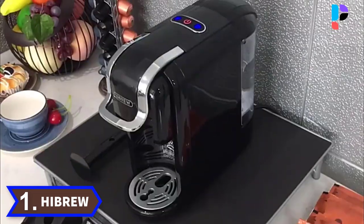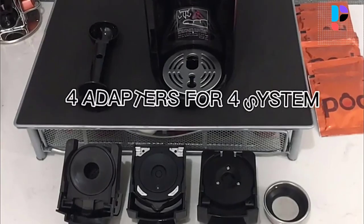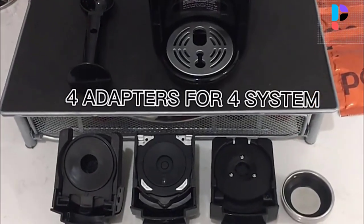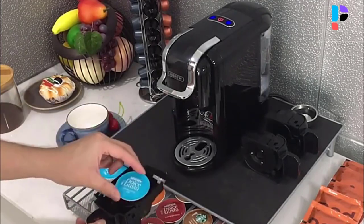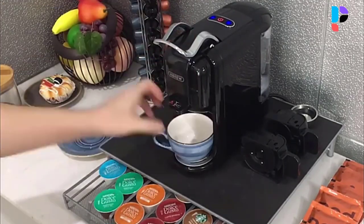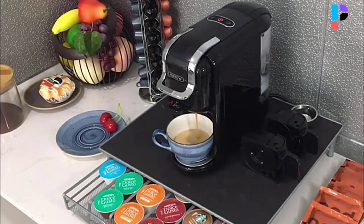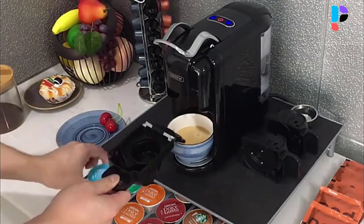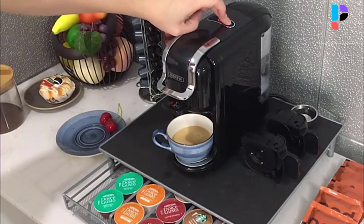Number one: brand name High Brew, model number JS-100. This single-cup coffee maker is equipped with a high-pressure pump providing 19-bar pressure strength. Stable pressure ensures high-quality coffee extraction from coffee capsules or powder, letting you enjoy an espresso with fragrant crema every brew. The espresso brewer will automatically shut down after 15 minutes when not in use.